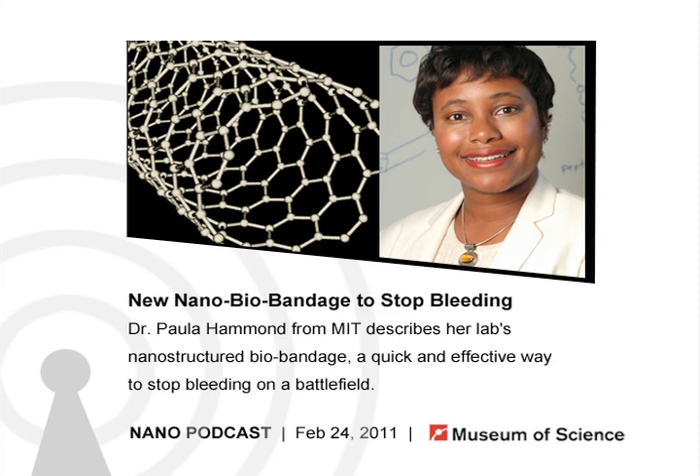80% of deaths on the battlefield occur due to bleeding or blood loss. Therefore, it seems that the most important step medically is to stop the bleeding as quickly as possible. Here to talk about her lab's work on an impressive new bio-bandage is Dr. Paula Hammond, a chemical engineer at MIT.